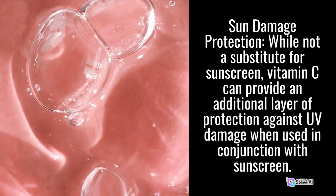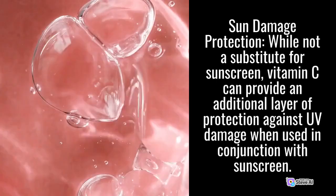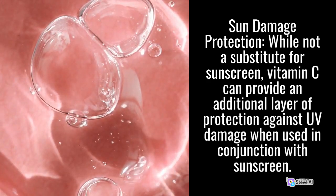Sun Damage Protection: While not a substitute for sunscreen, Vitamin C can provide an additional layer of protection against UV damage when used in conjunction with sunscreen.